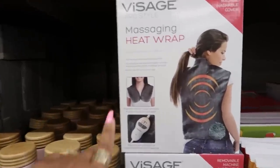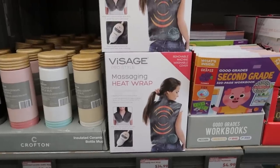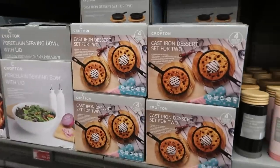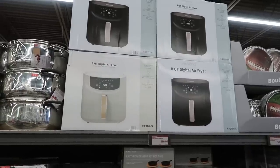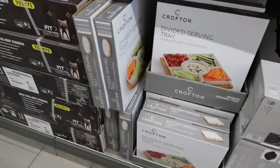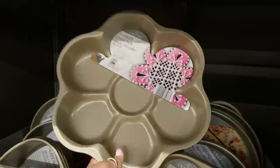And look at that, a massaging heat wrap — she's got that thing on like a jacket, just walking around heated up. It says removable machine washable cover for $25.00. Serving tray, $15.00. Cute little flour cake pan for $6.00.